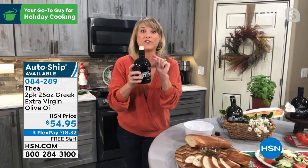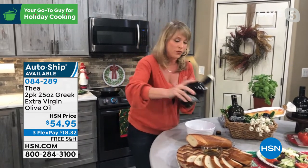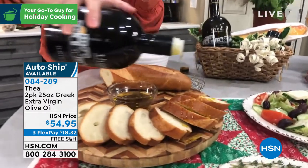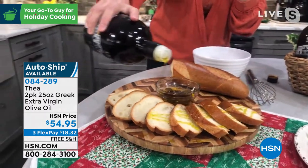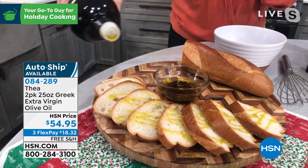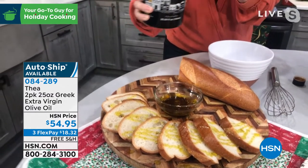Ours has 464 polyphenols — those are the really healthy antioxidants that make olive oil a superfood. Single source means it comes from one small family farm in Greece. It comes from the Kalamata region. This is not olive oil made from Kalamata olives — those are for eating. This is made with the Koroneki olive, which is the queen of all olives. It is the most special olive to make olive oil.